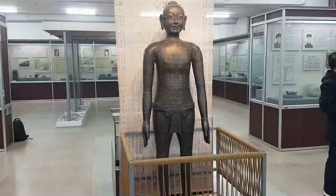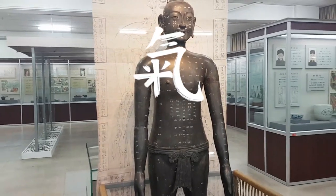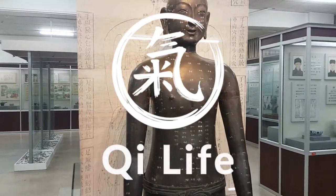A short vlog today of what I've been up to — first a visit to the Beijing Chinese Medicine University, and then the Lama Temple in Beijing.